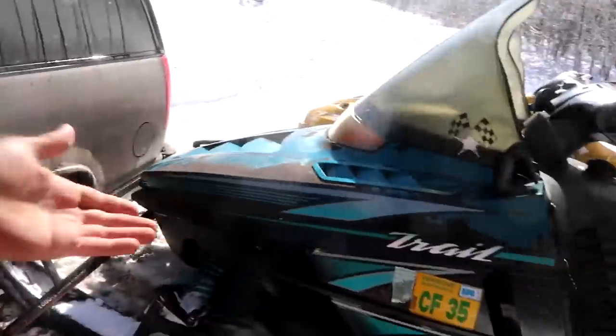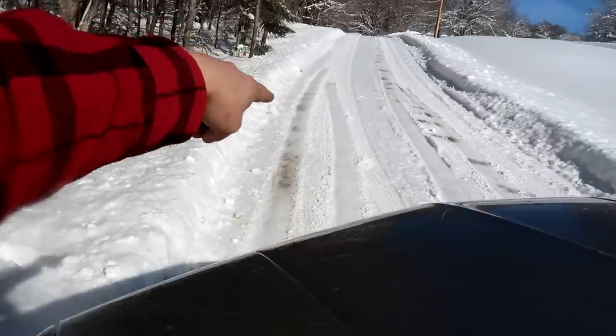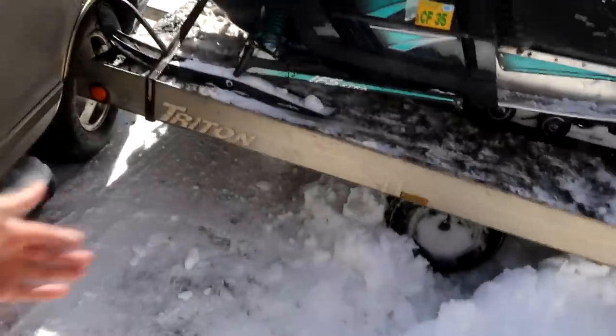Look at the situation I got myself in trying to get out of this kid's driveway where I just bought my Indy Trail. It's snowmobile heaven up here. It's a little boggy. I started heading up this hill — I almost made it — I lost my four-wheel drive, started spinning backwards. You can see my tracks, and then the car spins backwards, the trailer jackknifes and BAM, right into my tire.